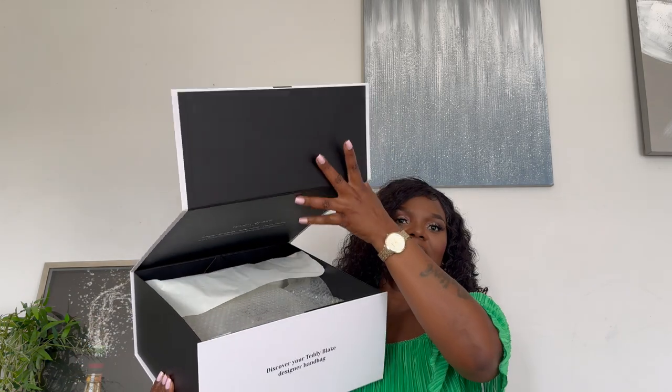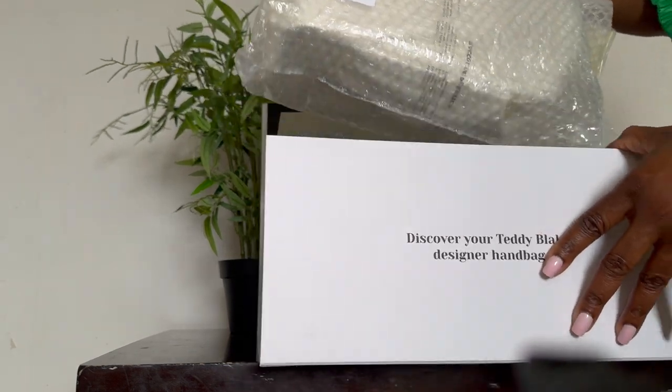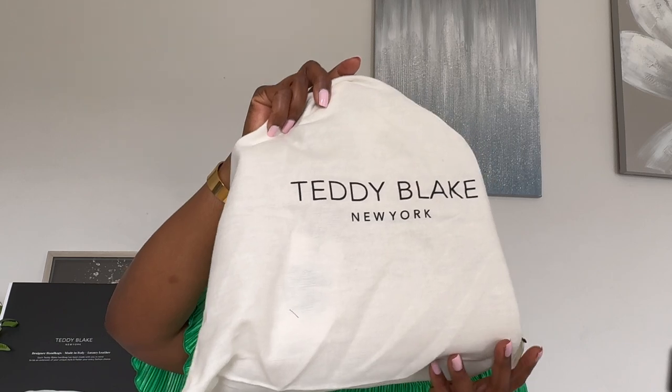The bag came in this cute Teddy Blake New York box — it's absolutely stunning. The box is magnetic. Inside, the bag comes wrapped in a nice bubble wrap as well as a dust bag.